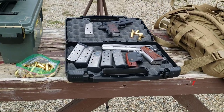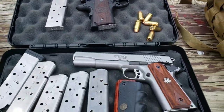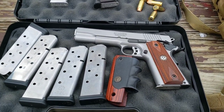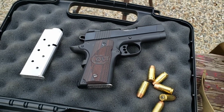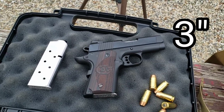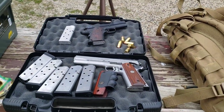Just a quick video if you've ever wondered about the velocity difference between a short barrel 1911 and a long barrel. This is a Ruger SR1911 with a 5-inch barrel, full size, and this is a Colt Defender, carry size. We're going to chrono them and see what the difference is in velocity between the barrel lengths.